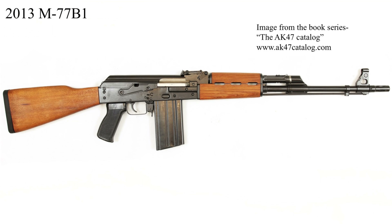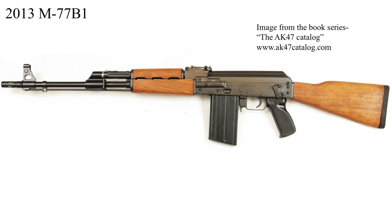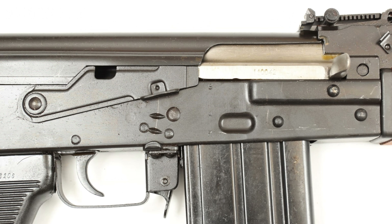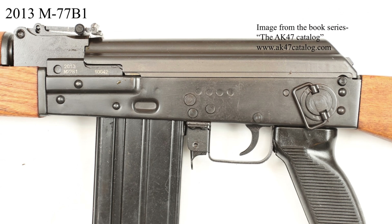Next, a stamped receiver version of the M77, also called the M77 B1. The same naming system used for the 7.62x39mm versions does not seem to apply to 7.62x51. Though dated 2013 and made in modern Serbia, production on the stamped version started much earlier. It was ordered and delivered about 5 years after that date. Stamped and milled production overlapped, and the only difference in parts between the two is the receiver itself.